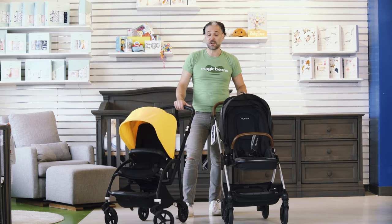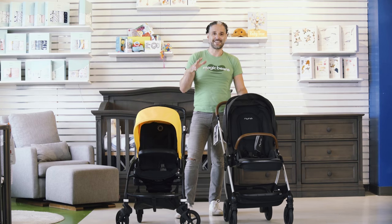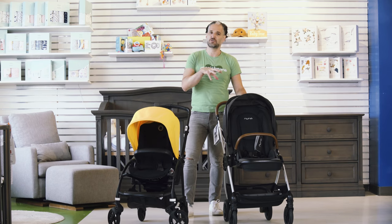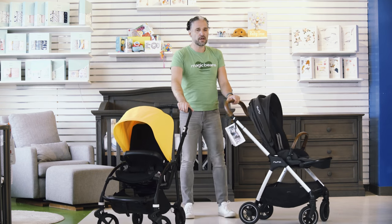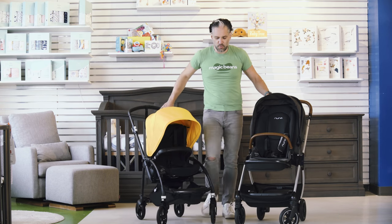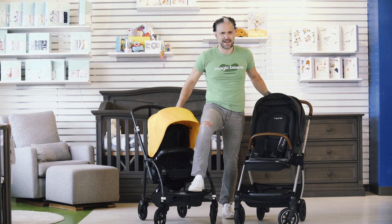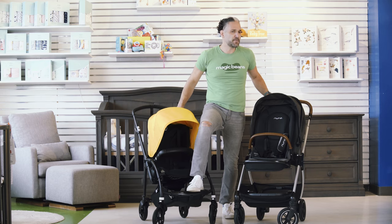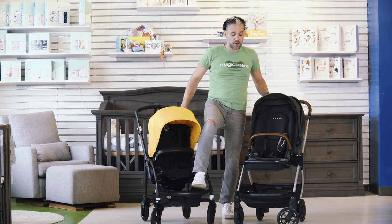For the Bugaboo B6, they actually made the wheels larger — they're seven inch wheels now. So I think in terms of comparing them to other compact strollers like the Triv or the Cruze, you should definitely be considering the B6 as well. Really beautiful quality on both of them. We love Nuna, we love Bugaboo. Really great suspension on the B — they've always had a really good spring suspension, but they've upgraded the hardware for the 2020-2021 B6, and you can really feel that quality.